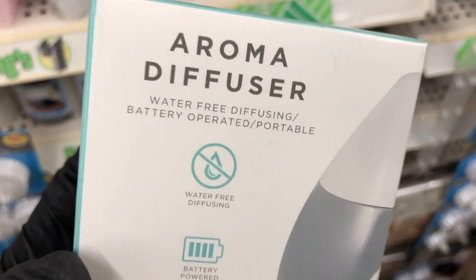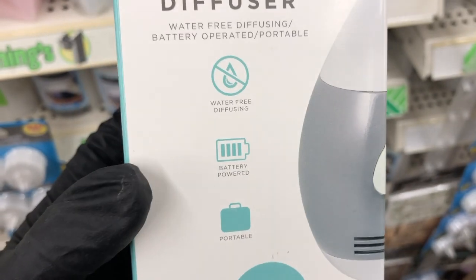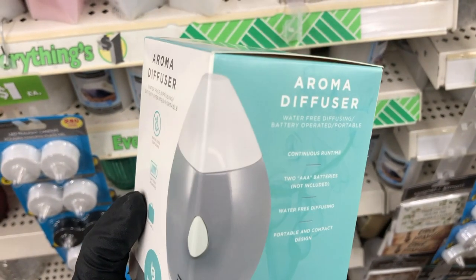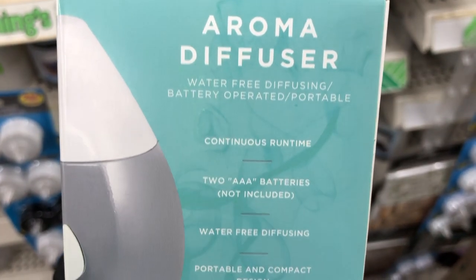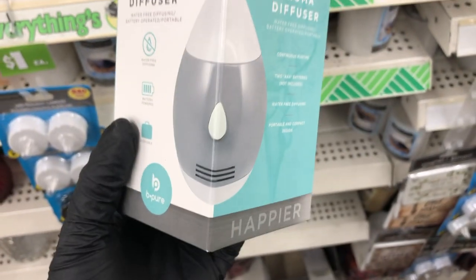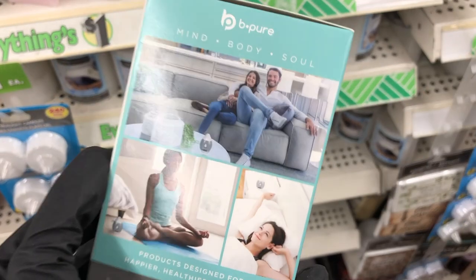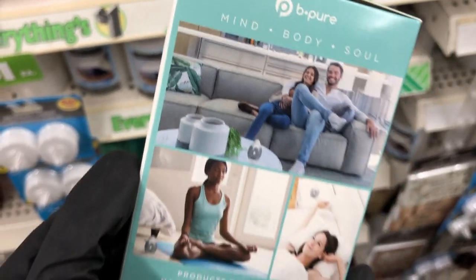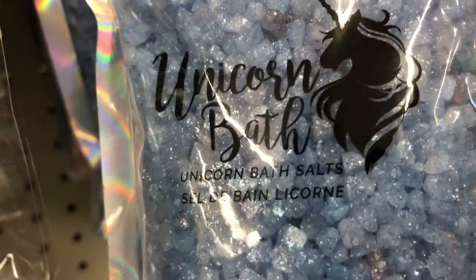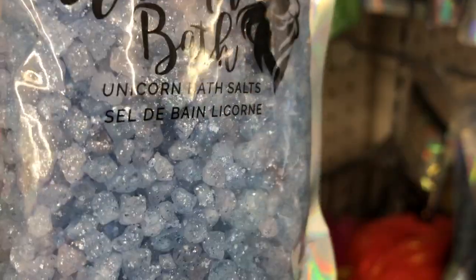Then I found this aroma diffuser — it's the first time I've ever seen anything like this at Dollar Tree before. It works off batteries, it says it's water-free and compact. I saw this new unicorn bath salts — I did only see it in blue. This is really cute packaging on this. I saw these really cute shower caps — this one has pineapples all over it, this one has green flowers and leaves, this one has white polka dots, and this one has this design all over it.